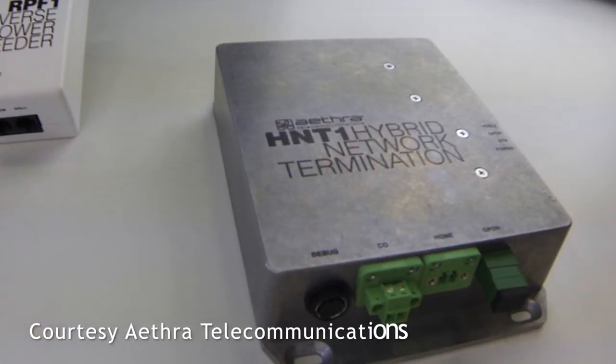For the service provider, one of the biggest benefits of Fiber to the Distribution Point is that they don't have to enter the subscriber's home. They don't even need permission from the building owner, because the DP box can be installed as close as possible to the subscriber's home but outside of the customer's premises — so no permission required from a tenant association or a landlord.